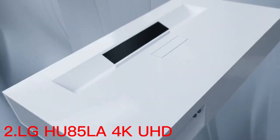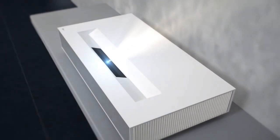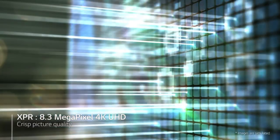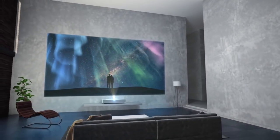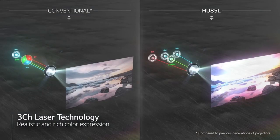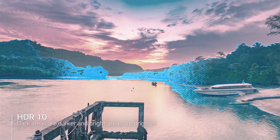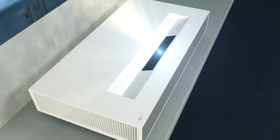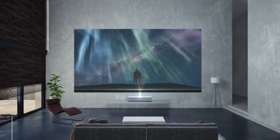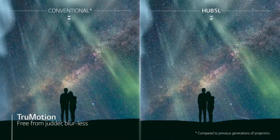Number 2: the LG HU85LA is a 4K UHD Laser Smart Home Theater Projector. It can display images in stunning 4K resolution, offering four times the detail of full HD. It uses a laser light source that provides bright, vivid colors and can last up to 20,000 hours. The HU85LA runs on LG's WebOS platform, which allows you to access popular streaming services like Netflix, Hulu, and Amazon Prime Video directly from the projector. It also features multiple HDMI inputs, including one with ARC audio return channel support, as well as built-in Wi-Fi and Bluetooth connectivity.